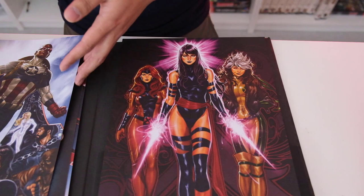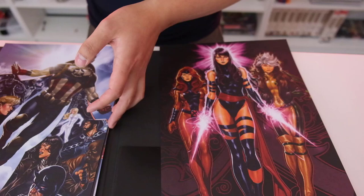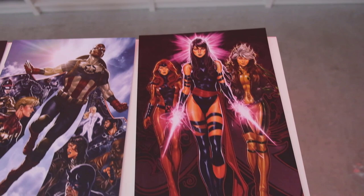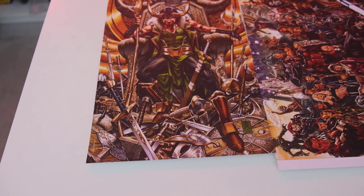And then we have the women of X-Men — you got Phoenix, you got Rogue, and then Psylocke. Of course she'd be in the middle. So that's really cool. So these are all of them — should I lay them out on the table? Yeah, let's do that. So these are all of them together. I'll lay them out flat on the table so you guys can see everything. If you guys were to get this portfolio, which one would you hang up on the wall and which would go back in the portfolio? Let me know.